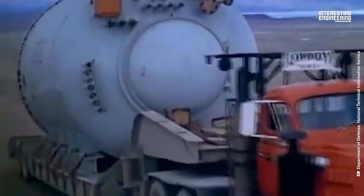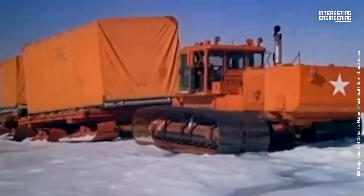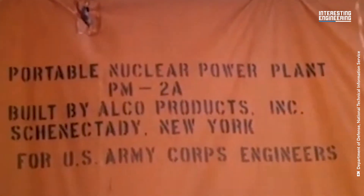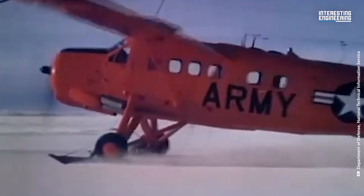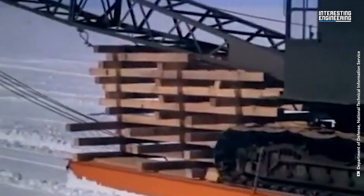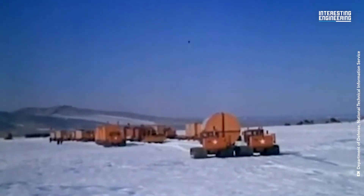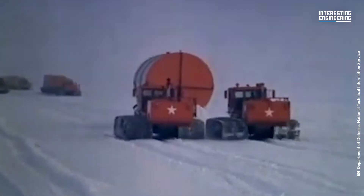The base also featured one of the first portable nuclear reactors, which powered the site, called the PM2A. The army called the reactor portable — even at 330 tons — because it was built from pieces that could fit in a C-130 cargo plane. The PM2A was the third child of a family of eight army reactors, several of them experiments in portable nuclear power.